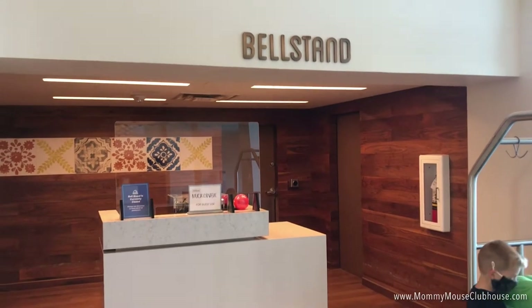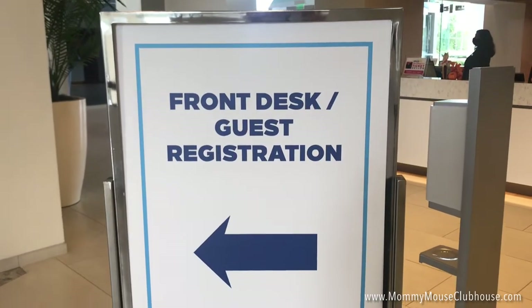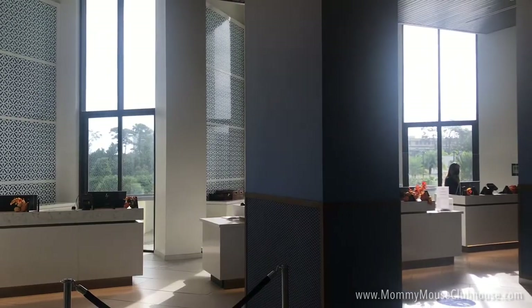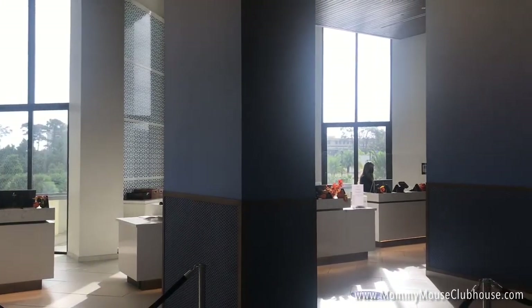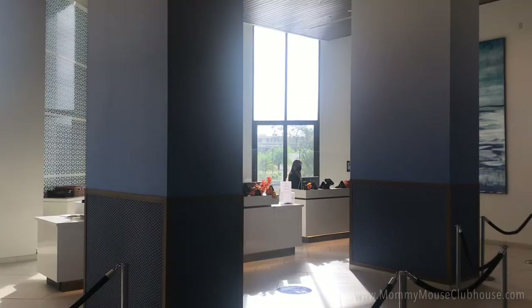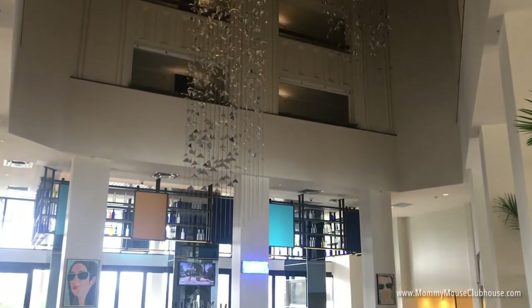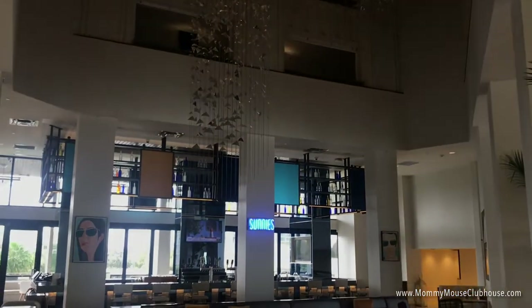Hilton Lake Buena Vista Palace is located right in the middle of the Disney Magic. In fact, you can take advantage of many of the perks that guests staying at a Disney Resort receive, including extra magic hours and early access to make Fast Pass Plus reservations. You can even purchase Disney World Park tickets right inside the lobby.